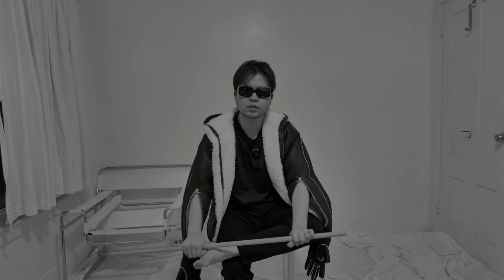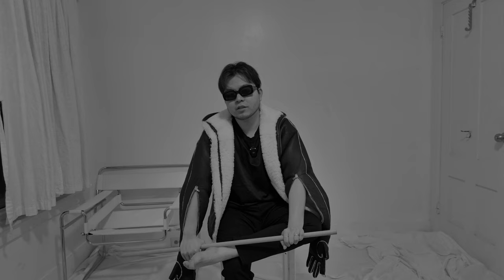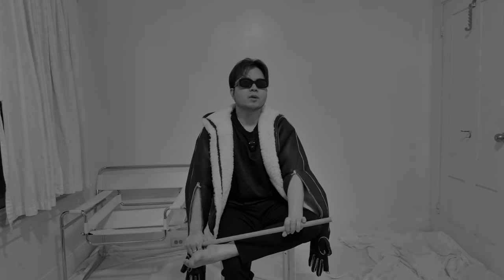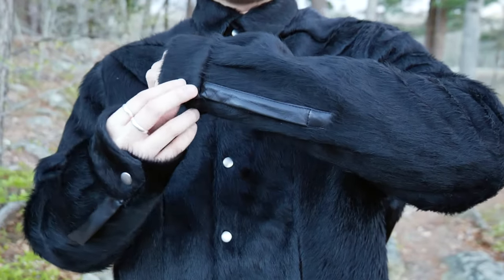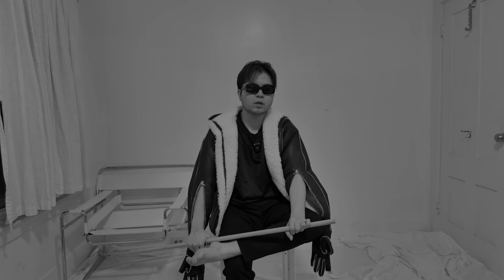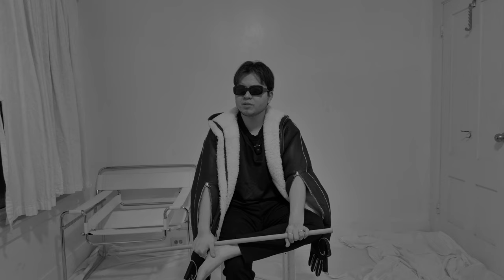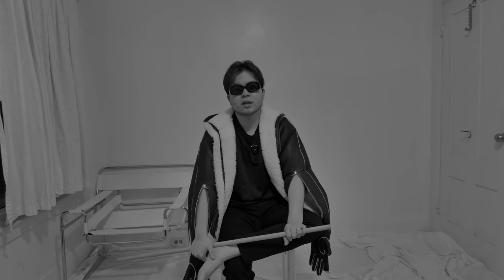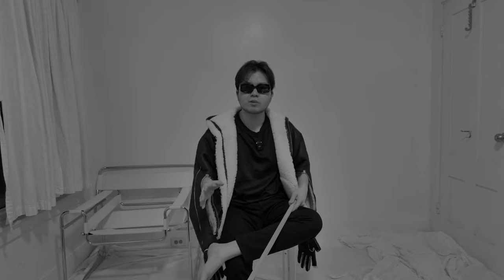I wish the fur at the tip of the sleeves were a bit longer — my Klaus jacket extends a bit further. The sleeve has one button closure, which I'm not a fan of. It's a bit tight when closed and I like my cuffs to be loose. I don't think I'll ever close this button, but I'd like the option. I'm not a fan of how it looks or feels when closed.